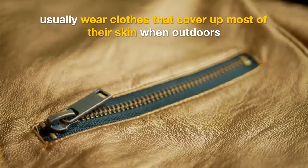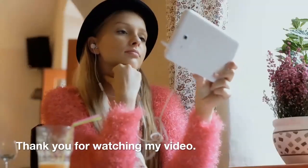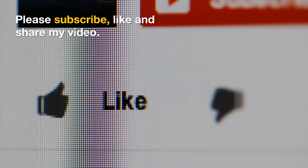Usually wear clothes that cover up most of their skin when outdoors. Thank you for watching my video. Please subscribe, like and share my video.